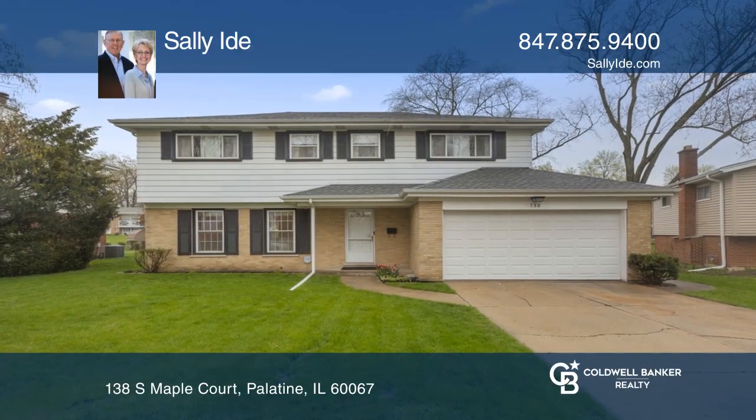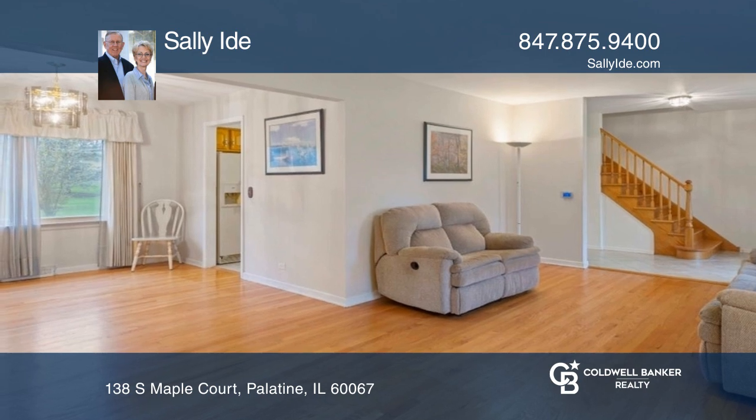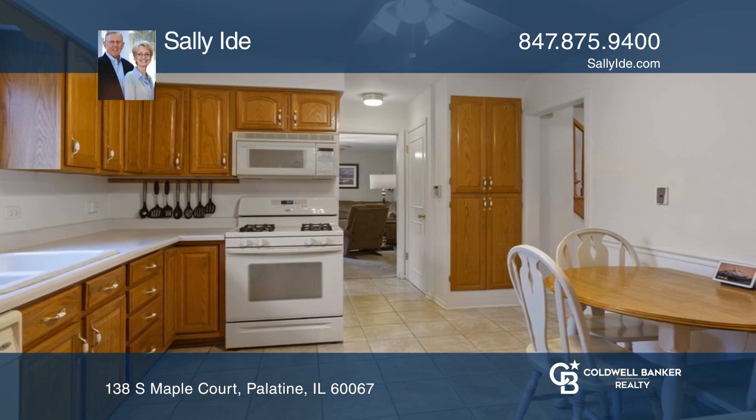Come see this beautiful four-bedroom home with a first-floor family and living room in Fremd High School District. Lovely hardwood floors throughout most of the home. The kitchen boasts many cabinets, a pantry, and space for a table.